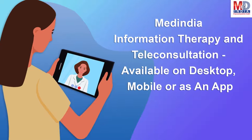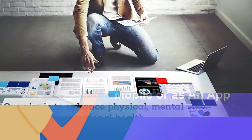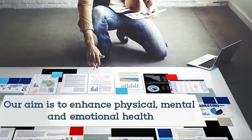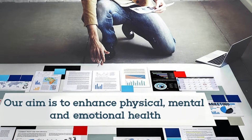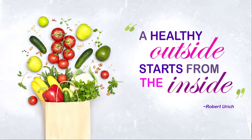The teleconsults are fully secured and are compliant with the government's telemedicine guidelines for consent and privacy. We are always available at the click of a button from any of your devices. Our mission is to enhance your physical, mental, and emotional health. As Robert Urich said, a healthy outside starts from the inside.